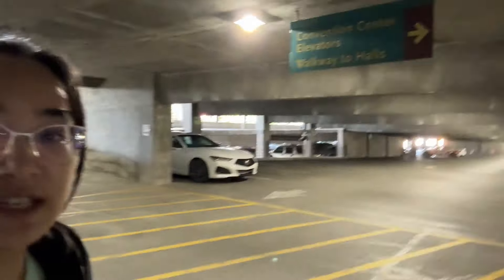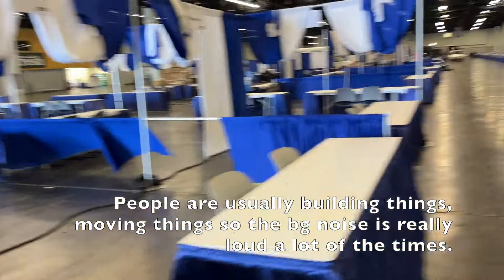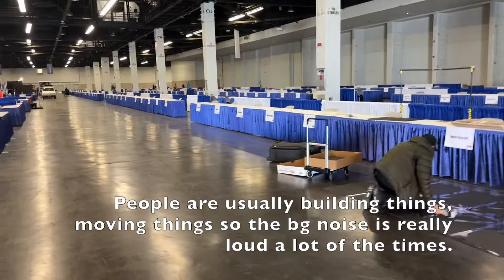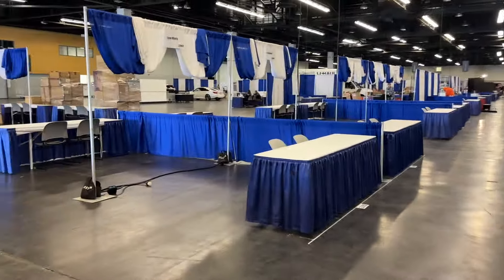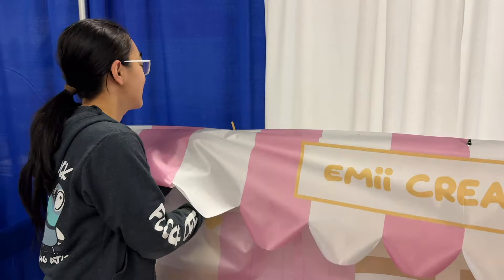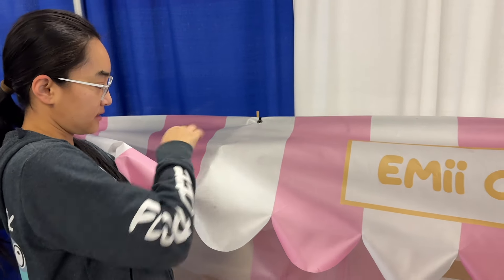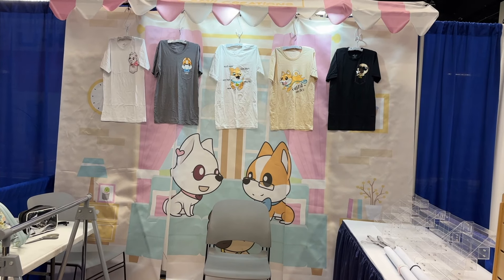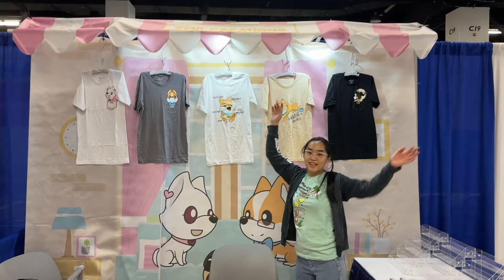We are in the parking lot. Just parked the car and we're going to go finish setup — dropped everything off at the booth. Here's Artist Alley on this side and Exhibitor on this side. They said you can't set up Artist Alley until 3 p.m., but they are all done with it. We're actually one row in.